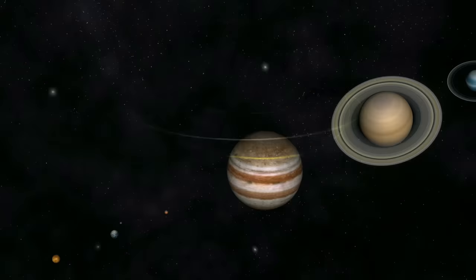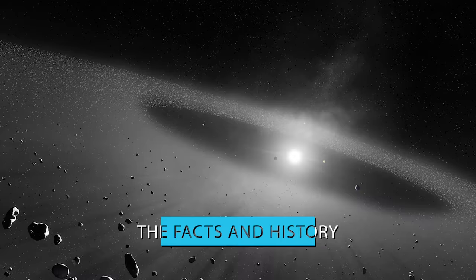From what the belt is to how it helped change the classification of the solar system and more, join me as I reveal to you the facts and history of the Kuiper Belt.